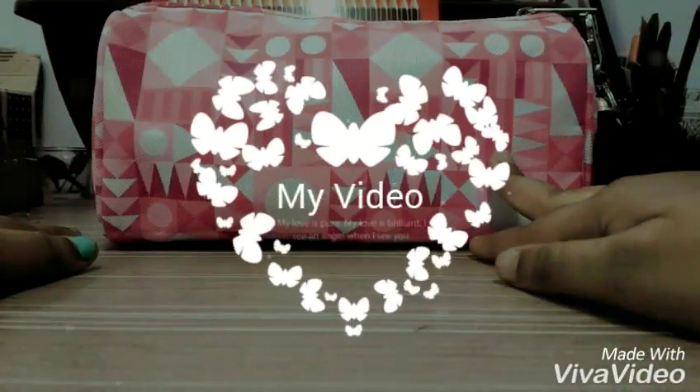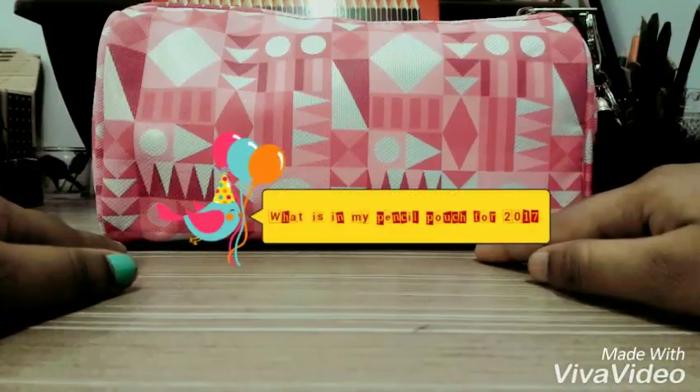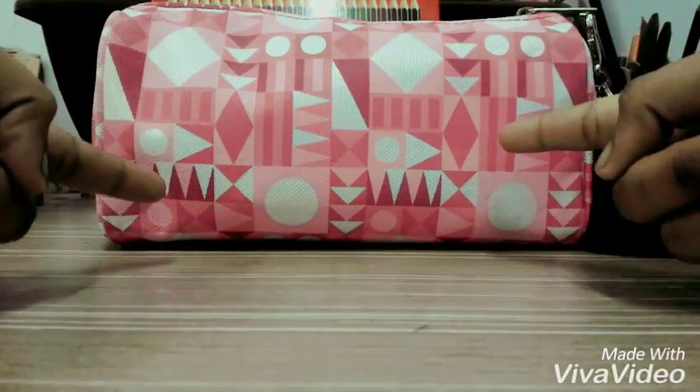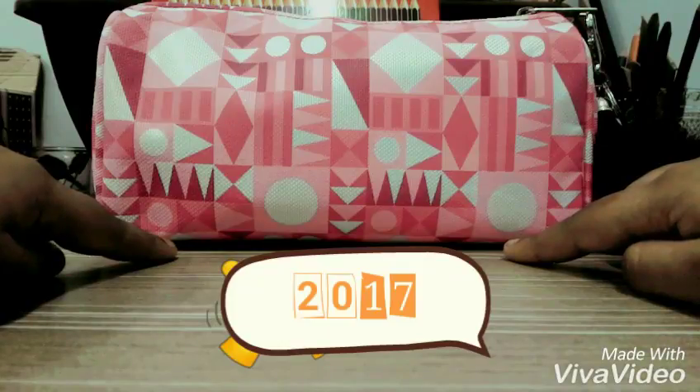Hey guys, it's me speaking here. I'm back with a great and exciting video. Welcome to my channel. Today I'm going to show you what is in my pencil case.